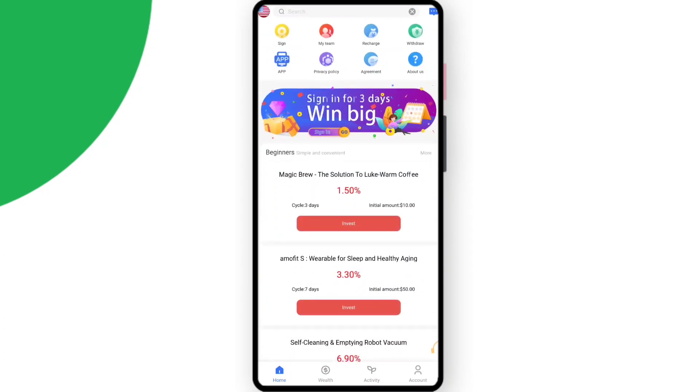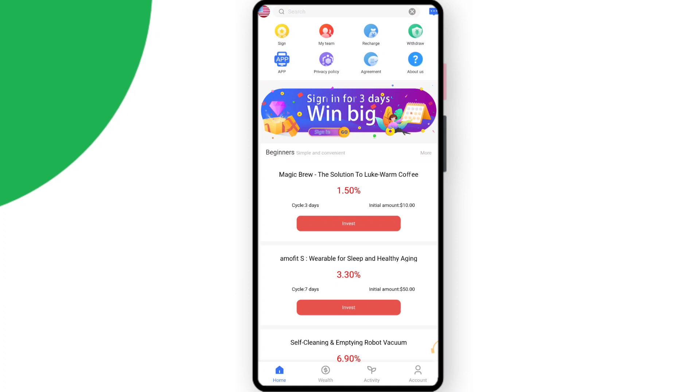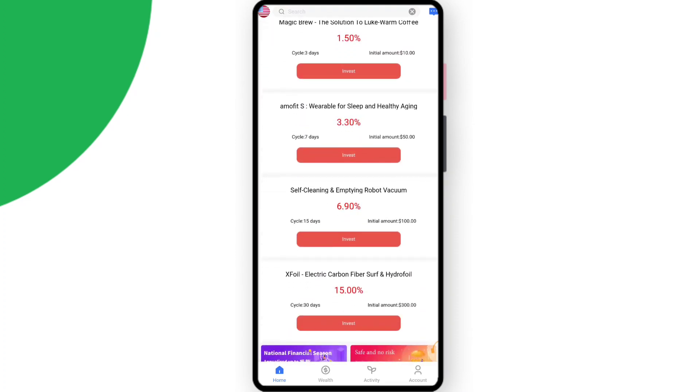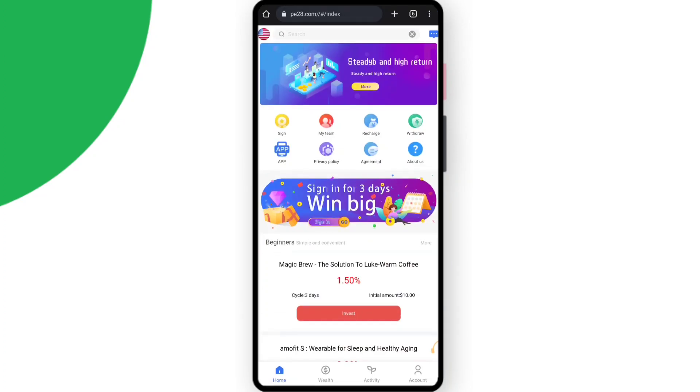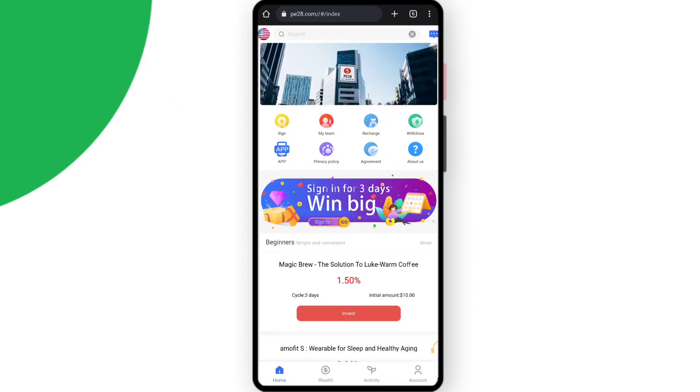Down here you can see other investing projects. For beginners, Magic Brew is there — the initial amount is 10 USDT, the cycle is three days, and the profit you will get is 1.5%. After that there is the self-cleaning project, X-Foil, and other different types of projects in which you can invest and get profit. These are safe, no-risk projects.